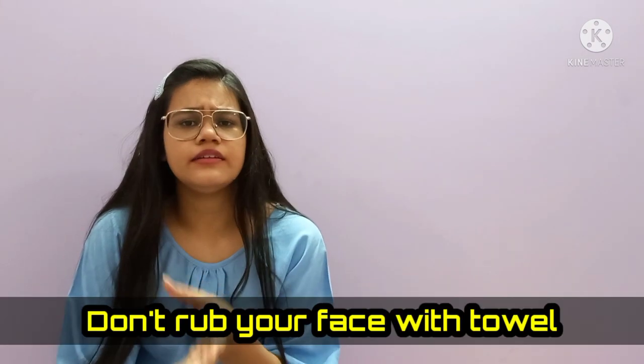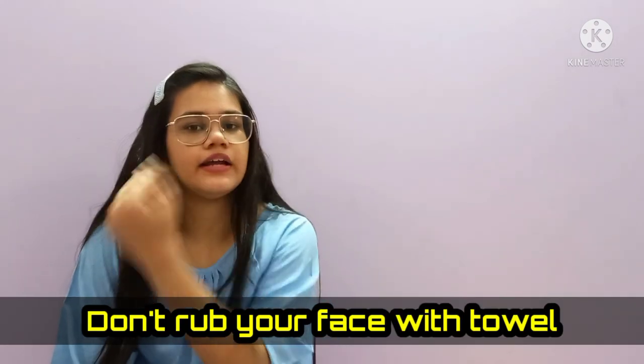For directions: take a little cleanser, gently massage with water, then pat dry with a soft towel. Whenever you use a face wash, scrub, or anything, don't rub with the towel because your skin is sensitive. Always pat dry to remove it — that is my suggestion.